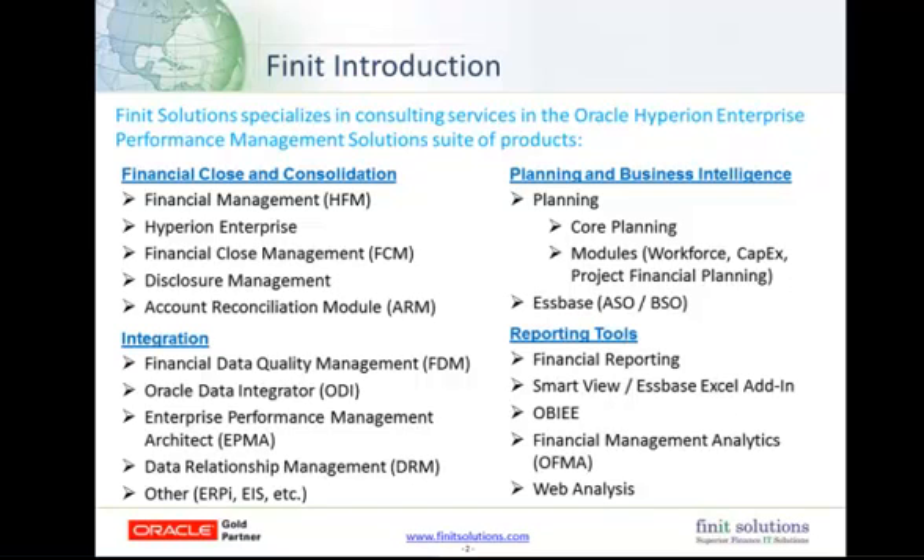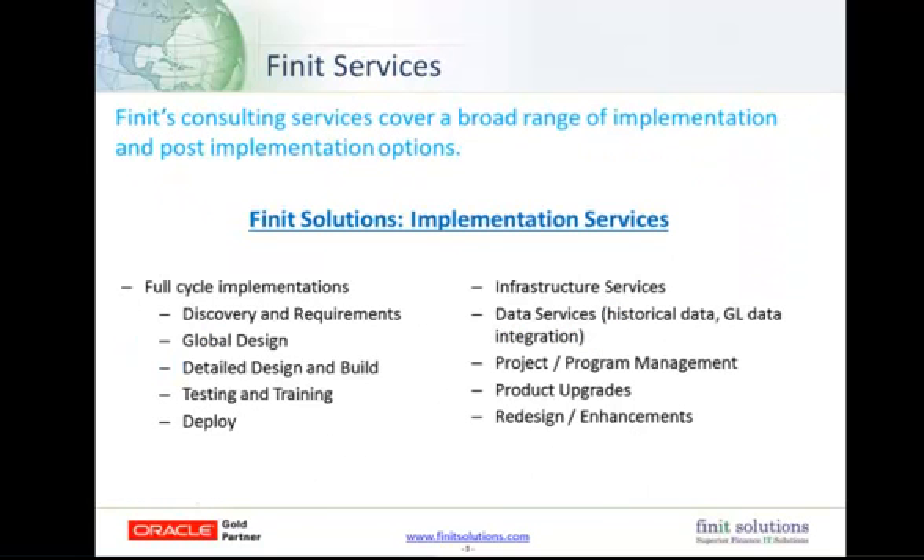The planning and business intelligence grouping is our planning and Essbase practice. We have extensive experience with the various modules inside Hyperion Planning. We also have a long history with Essbase dating back to Essbase V5 in 1998. As a company, we do full cycle implementations, starting with discovery and requirements gathering through the entire project cycle to deployment and go live. We offer infrastructure and have developed many key project accelerators, such as automating the historical data tie-out, which can really reduce the total hours in your project.